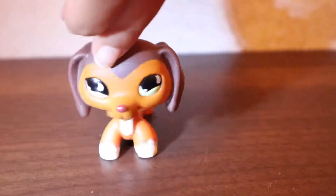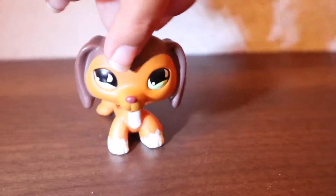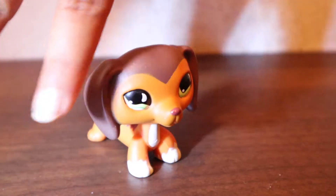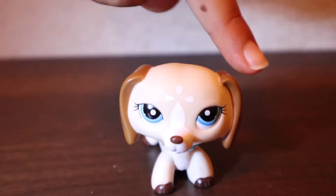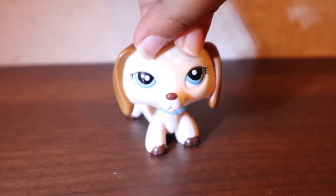This is the first Dachshund, and in a lot of videos people make, this is an LPS that gets bullied or is famous or popular at school — that kind of drama. Here is another Dachshund. I actually have seven Dachshunds, so this is my second one.